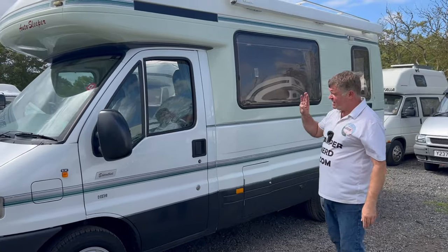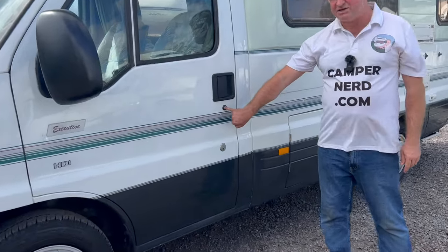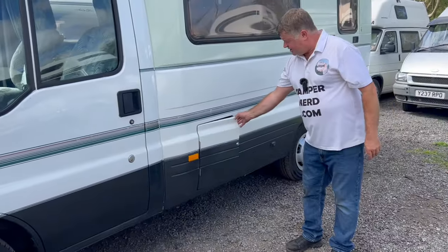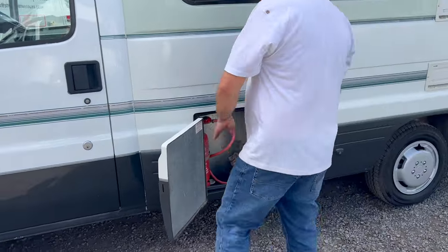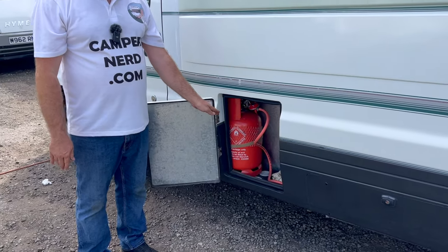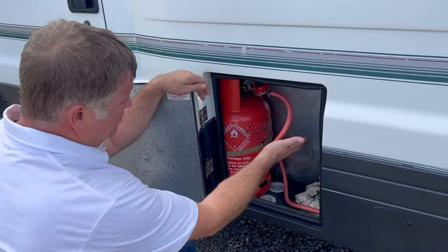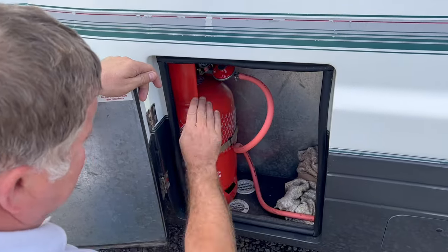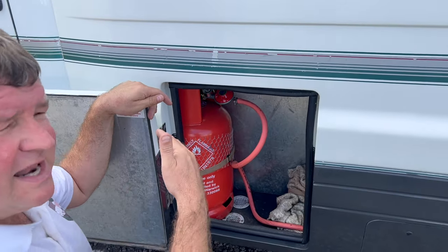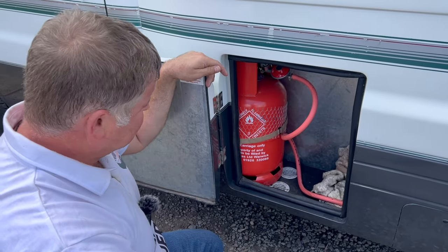A previous owner has actually upgraded the locks, so there are keys on it and the locks have been upgraded. You've got the standard locks as well as the deadlocks. I've also included a new 6-kilogram propane gas bottle for the new owner. As I always recommend, on this one the gas hose and regulator have been changed — you should be changing these every five years. That conforms to the latest gas safety regulations and means it can be issued with a new habitation safety certificate.